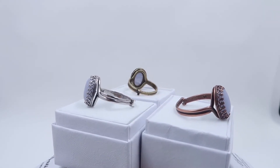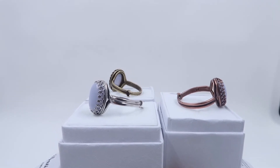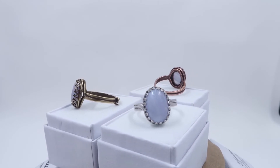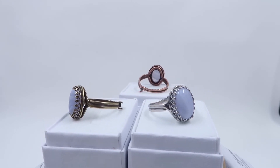The gemstones have been polished into ovals and set in different metal types. Like the sterling silver coming by now, there's an antiqued brass and an antiqued copper plated brass.